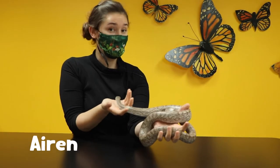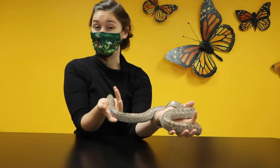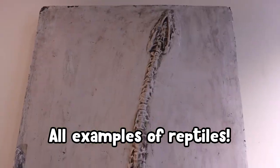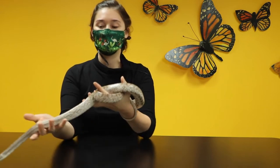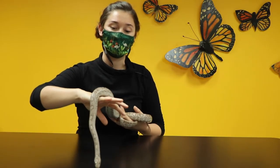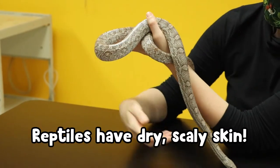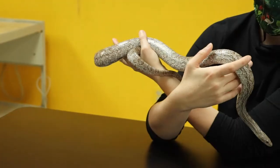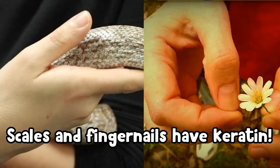I'm joined here by Biggie the Corn Snake and he is a reptile. Can we think of other animals that are reptiles? Lizards, snakes, and dinosaurs were reptiles. Biggie has lots and lots of bones within his very long body — a very long spine and rib bones all the way from the top of his head to the tip of his tail. And Biggie is covered in scales, which are made out of the same thing your fingernails are made out of: keratin. It's a building block of scales.